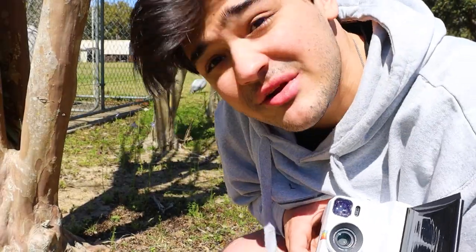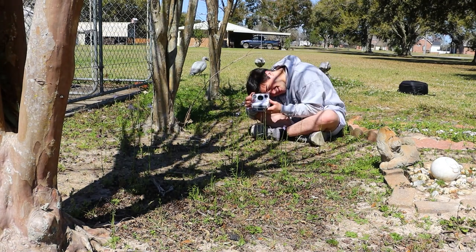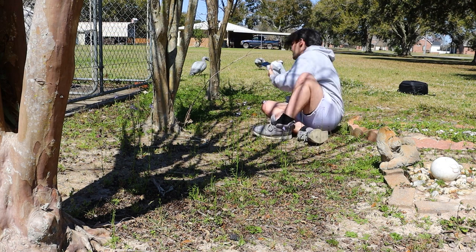Is that a spider web on my camera again? Please don't go over the lens, I swear to God. It'll be pretty cool if you see a spider walk through the screen. Thank God I caught it before the car.